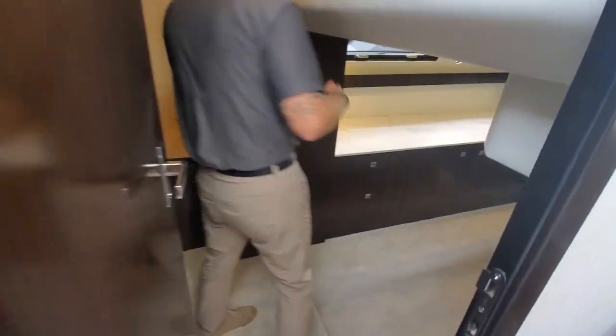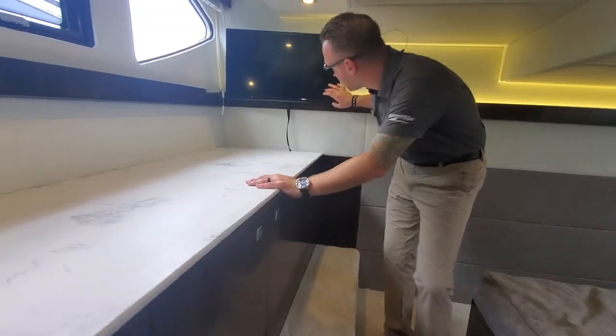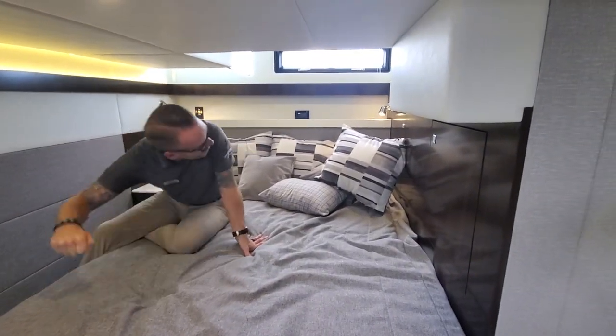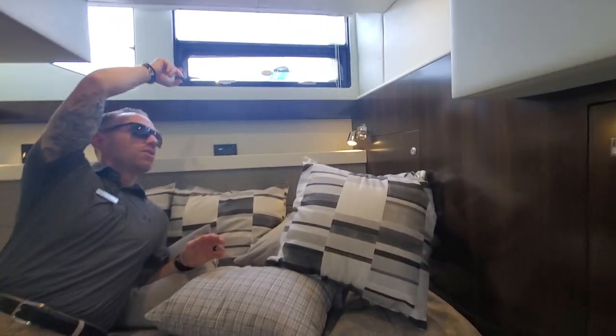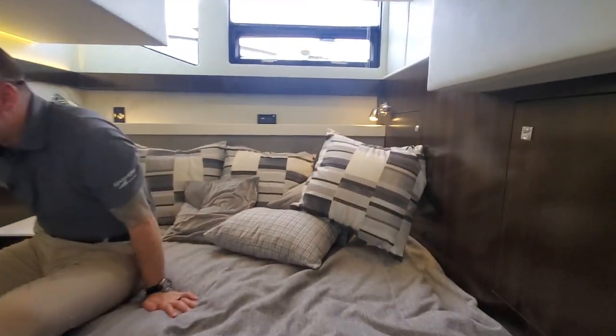More hanging closets. Access to our panel is going to be right there. Nice desk space, outlets here, TV there — a nice little spot to maybe plug in your laptop or something. Our head back here. What I do like about this is plenty of head clearance and awesome natural light flowing into the boat, really kind of makes the light pop in here.